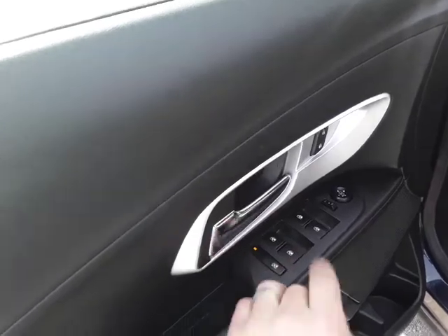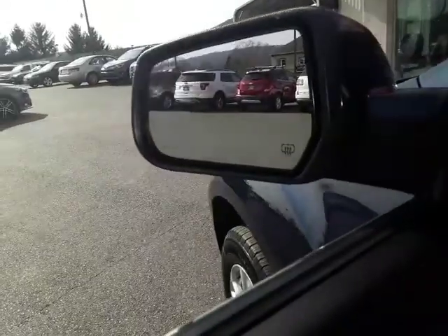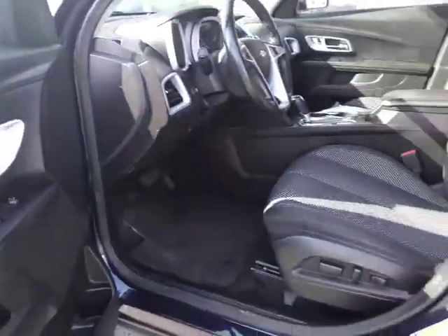It has power windows, power door locks, and power mirrors. Before I forget, it does have the blind spot monitoring system — you can see it right about there. It tells you if there's a vehicle in your blind spot.